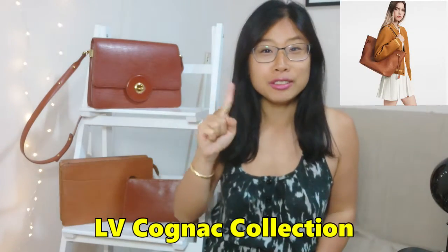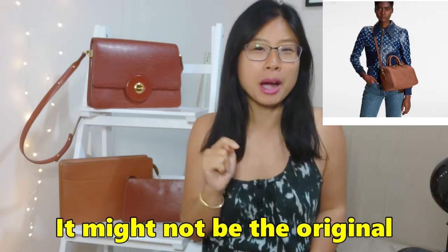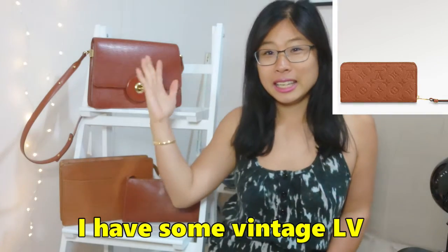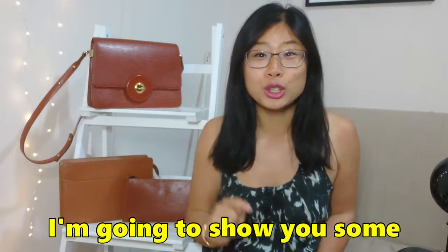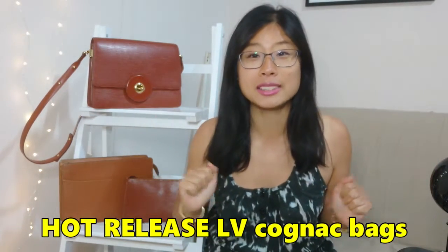Hey everyone! Today we're going to talk about that new LV Cognac collection that everyone's drooling over, and how that might not be the original LV Cognac after all. I've got some Cognac-looking LV bags right behind me and I'm going to show you some alternatives to the current LV Cognac bags. Stick around, let's get into it.